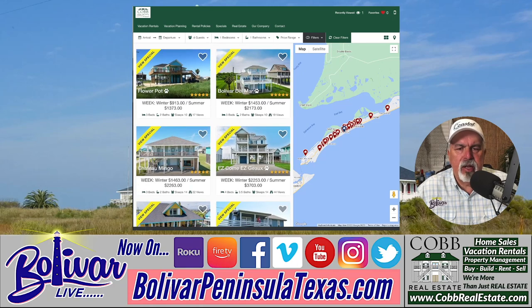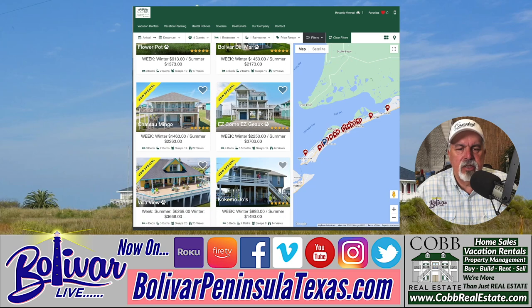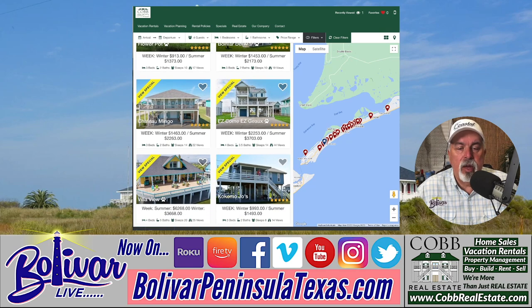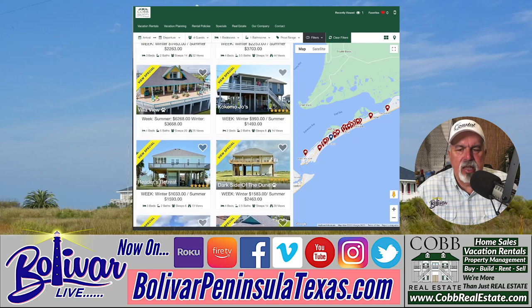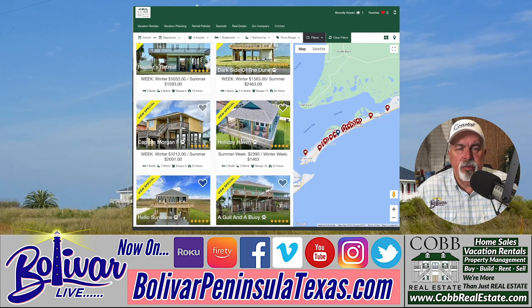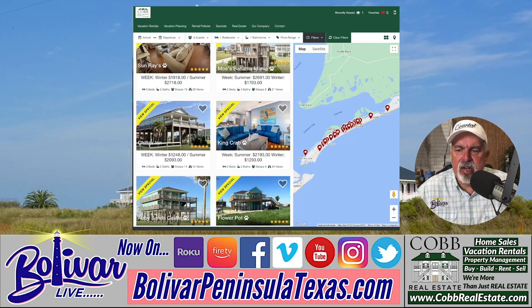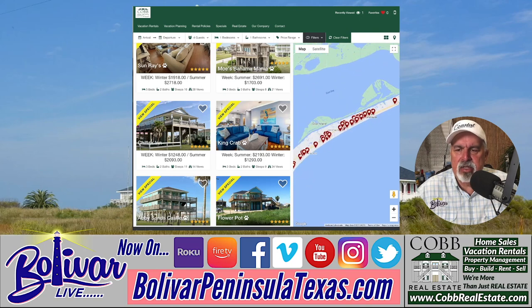Whether they're beachfront — I know this one here is beachfront — there's a host of homes in different price ranges depending on how many people you want to sleep. Here's one with three beds, two baths, sleeps 10. It rents for $1,373 in the summertime and $913 in the wintertime — that's per week. They also have options for fishermen wanting somewhere to keep a boat, including some homes on the bay side. There's a map of all these homes on the right-hand side.